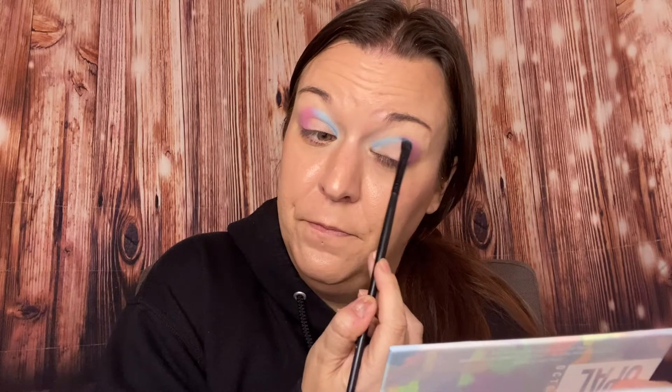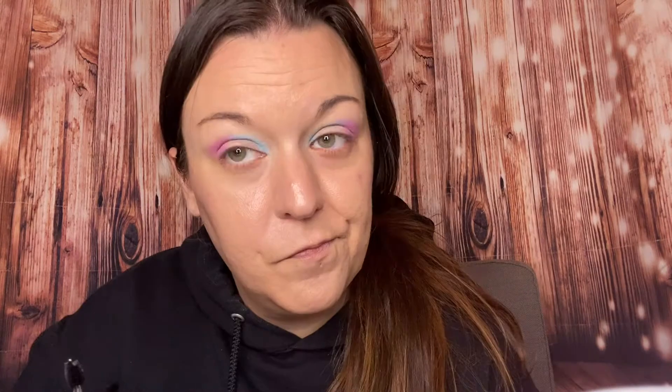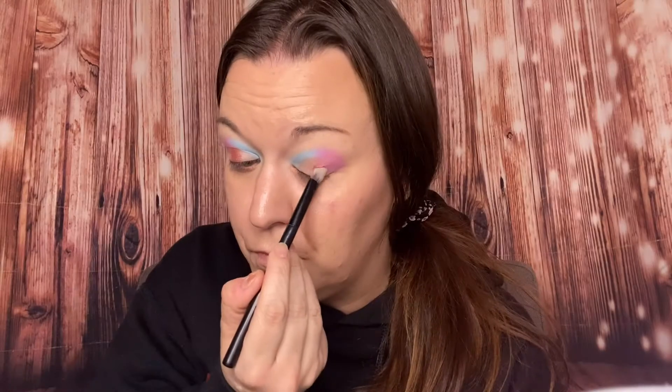I can't get over this blue at all — like, yes please. Now I'm going to go in with the shade 'Faithful' on a flat brush and pop that on my lower lash line. It's subtle, not as pigmented as the other two — I'll definitely be playing around with that a bit more. Now going in with 'Big Heart,' focusing that shade on my outer corner. Then going back in with 'Positive' to blend out those edges.